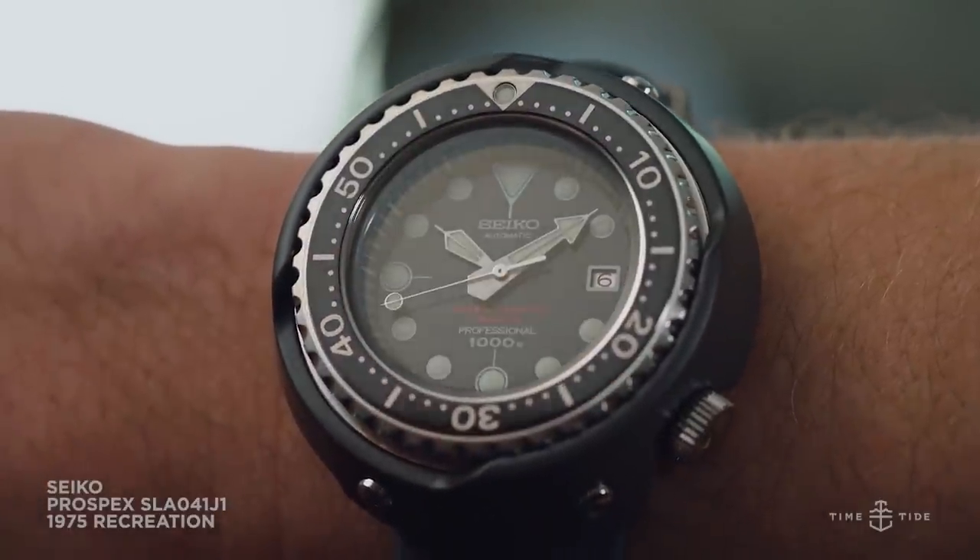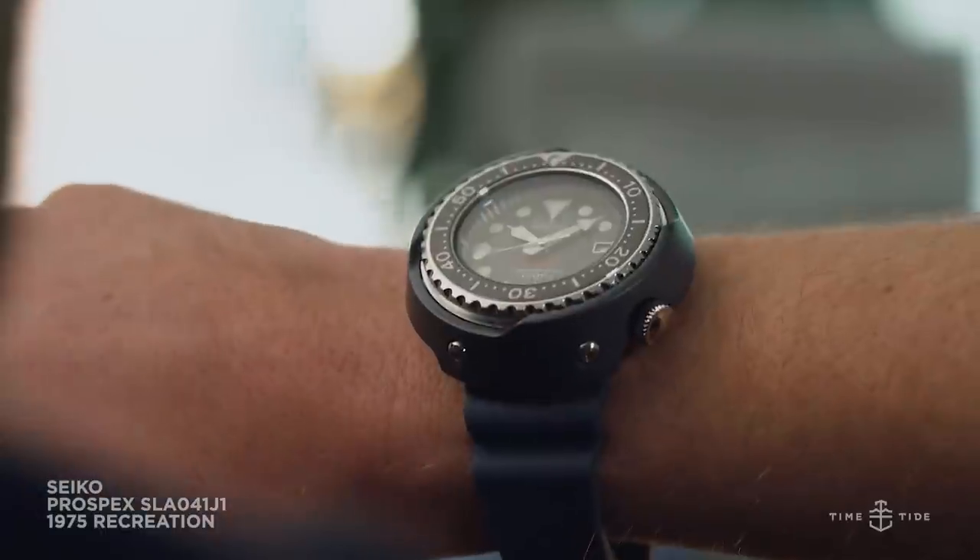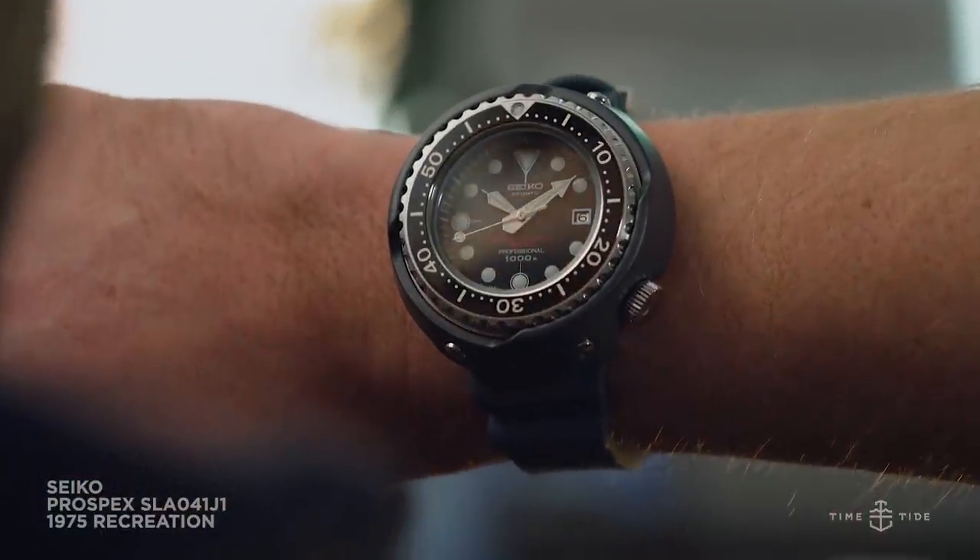The specs — make sure you're sitting down or lying down: 52.4 millimetres in diameter and 17.2 millimetres high. This watch says 'high' from every angle.